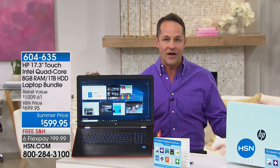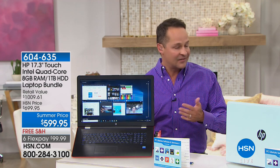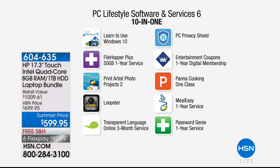There's also $455 in additional software goodies — the only place in the world that includes this package. When you get your computer home, there's so much to do. You can learn to use Windows 10. FileHopper Plus helps you move files. Print Artist Photo lets you edit photo projects. Loopster lets you edit video — this is a great computer for video editing with all the RAM and hard drive. Transparent Language Online three-month service, if you're trying to learn a language.